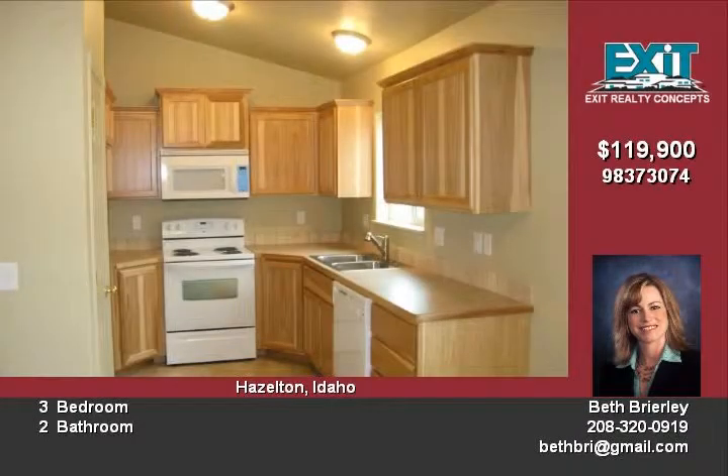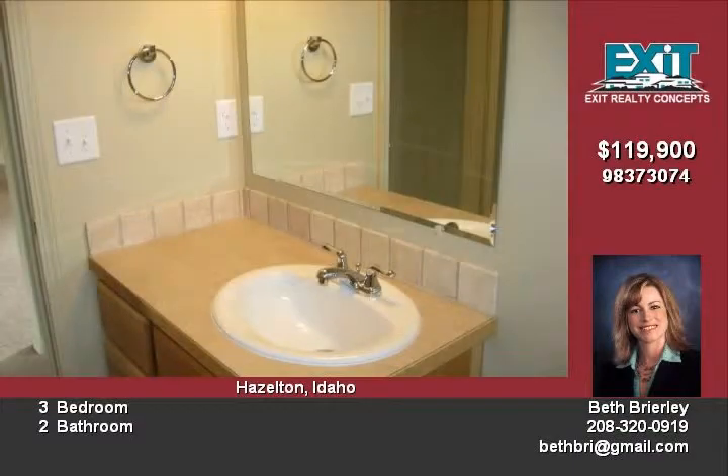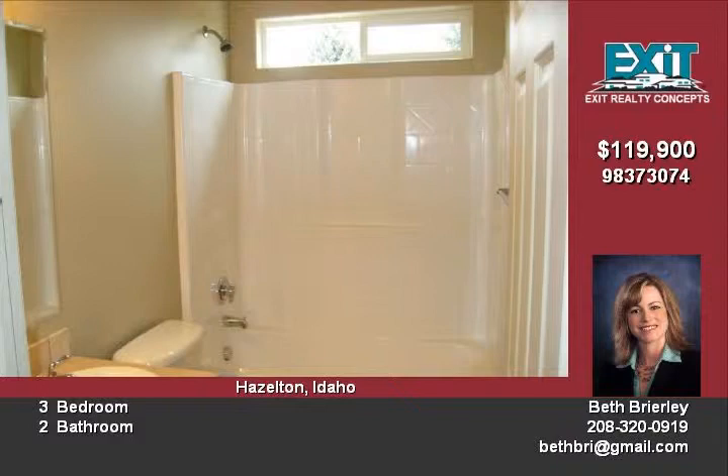This home is priced under $100 per square foot. An amazing value for this 1,200 square foot, three-bedroom, two-bathroom home. This home sits on a 12,000 square foot lot. A lot of room for the kids and dogs to play.